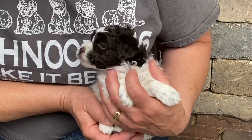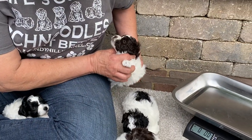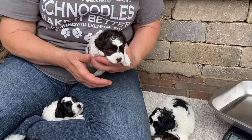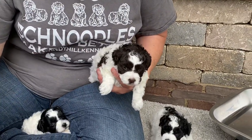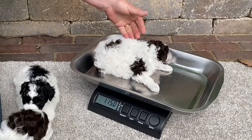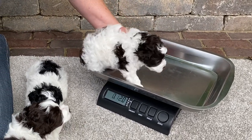These eyes look like they're going to be blue — Dory has blue eyes and she does pass that gene on to a lot of her puppies, so there's a really good chance these guys are going to have blue eyes. This is 8221, one pound fifteen ounces — right on the button, almost two pounds.